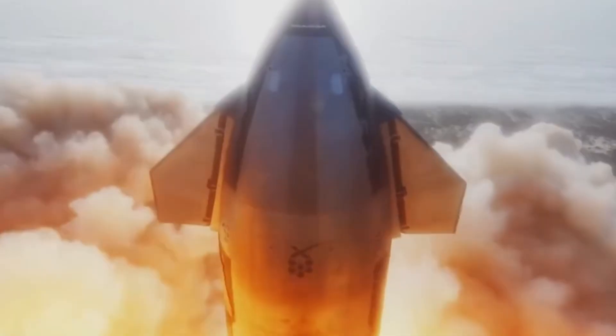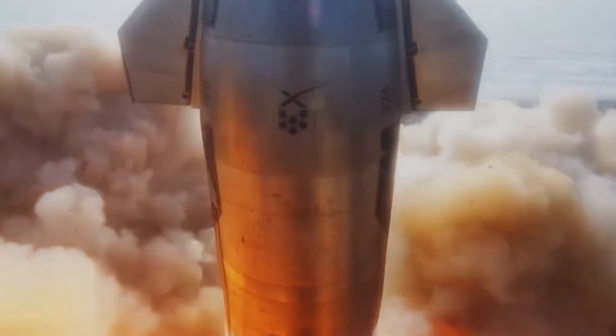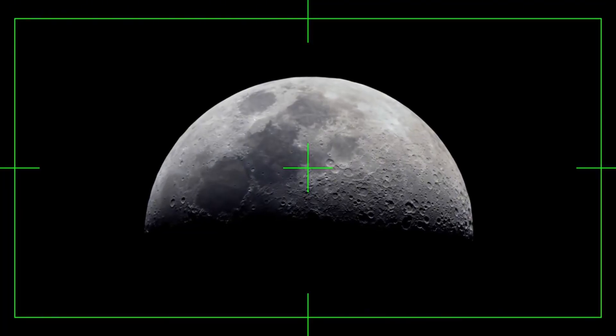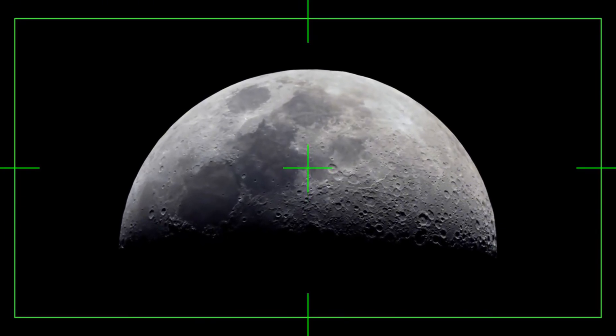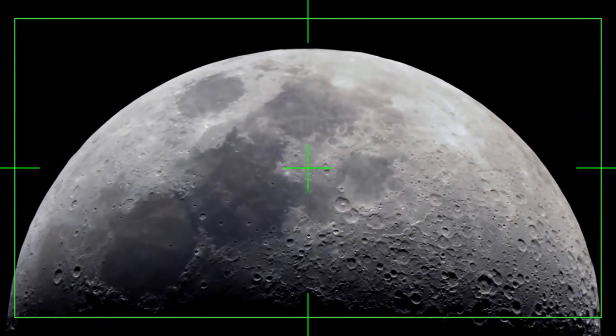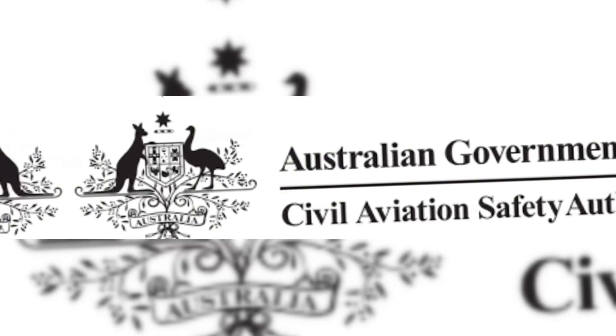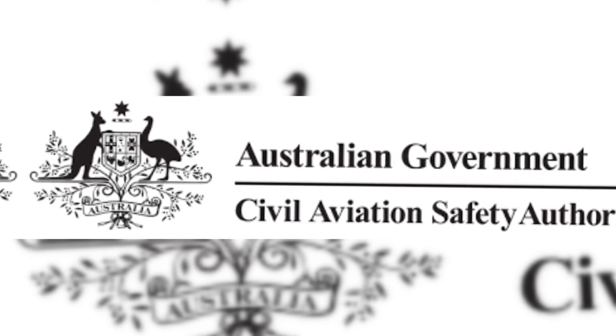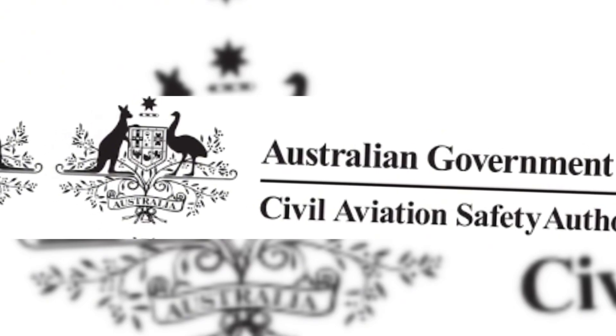The stakes couldn't be higher. NASA's involvement in monitoring the re-entry isn't just about gathering data — it's about validating Starship's potential role in the Artemis program. Sources within the space agency suggest that a successful landing could accelerate their lunar timeline by as much as 18 months. The Australian Civil Aviation Safety Authority's participation adds another layer of international scrutiny and validation.